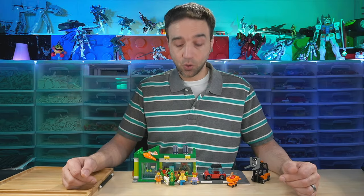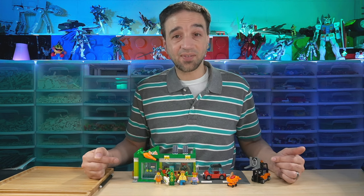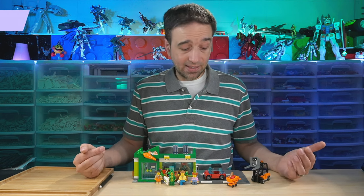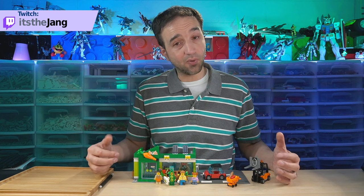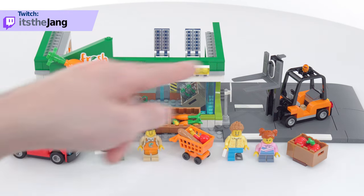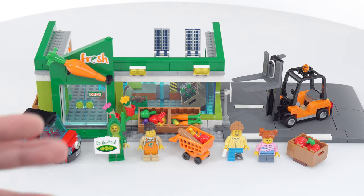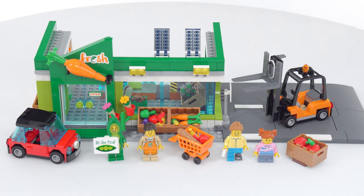Hello, this is the LEGO City Grocery Store for 2022. I bought it for its retail price of $70 US, and it comes with 404 pieces. I put all 404 pieces together live on my Twitch channel. In addition to the store that gives the set its name, this comes with four minifigures, two vehicles, and a bunch of random accessories, including a lot of food items and especially a lot of produce items.